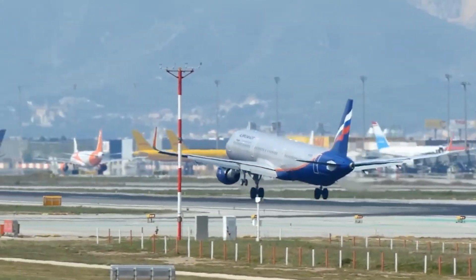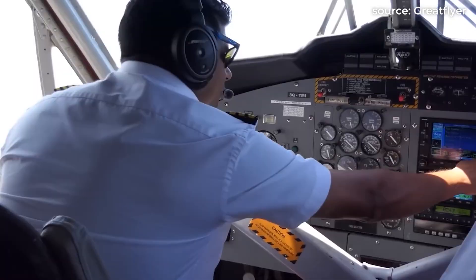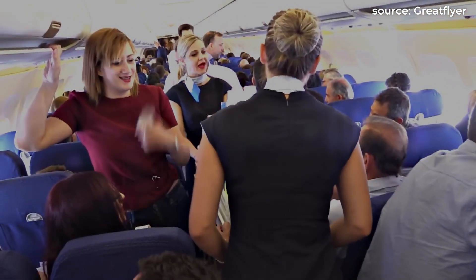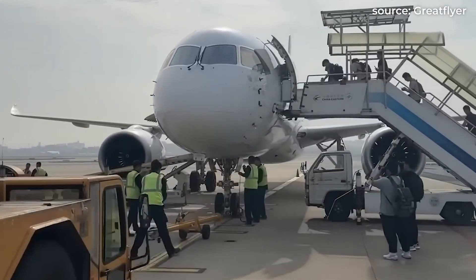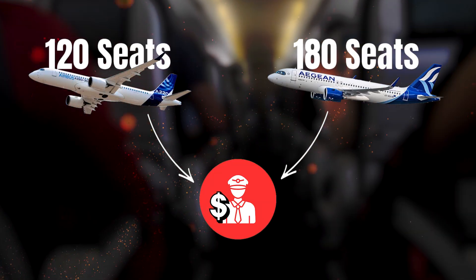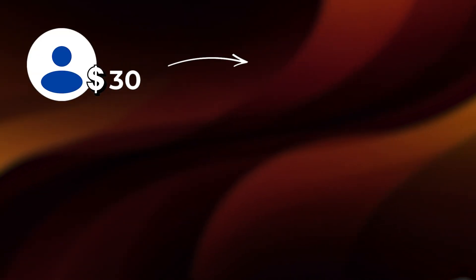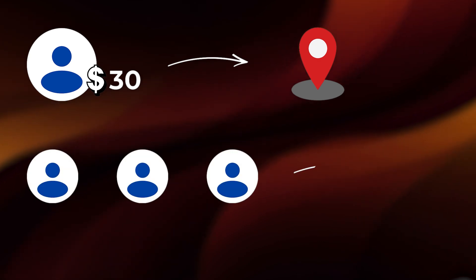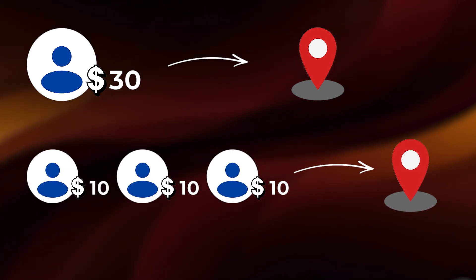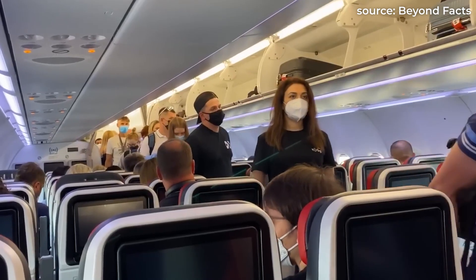Let's start with one of the biggest costs for any airline: crew. Every flight requires a certain number of pilots and flight attendants, but their cost doesn't scale linearly with aircraft size. Whether a plane has 120 seats or 180 seats, you're still paying roughly the same two pilots up front. Think of it like splitting a taxi fare — if it costs $30 to get across town alone, that's $30, but split three ways it's $10 each. Airlines work the same way: the more passengers sharing the fixed cost, the cheaper it becomes per person.